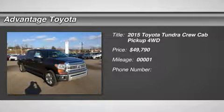Toyota's full-size truck, the Tundra is a hardcore workhorse with an edgy and exciting look that stands out from the competition.